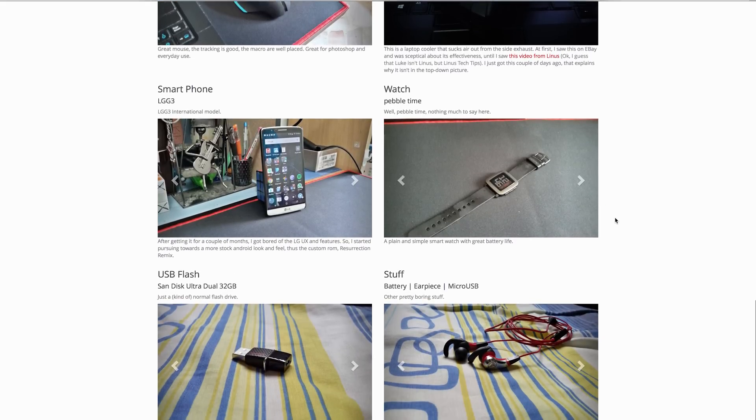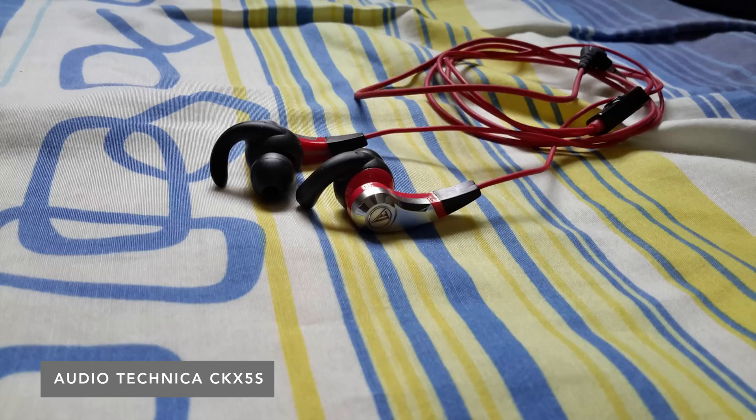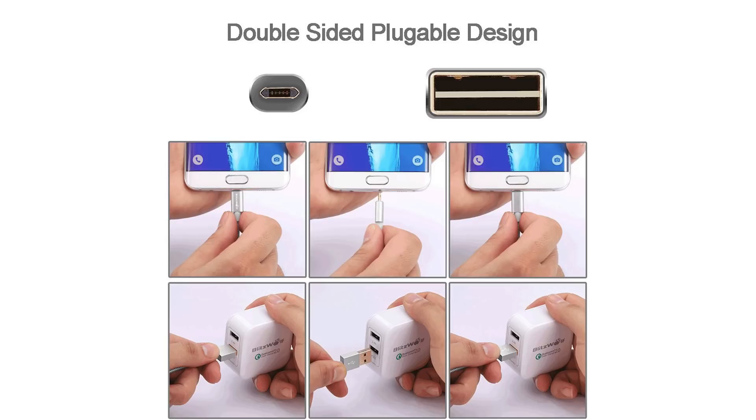He's using an LG G3, a Pebble Time smartwatch, a SanDisk flash drive, and a pair of Audio Technica earphones. He also has this micro USB cable, but they've designed the tip so that it's reversible. These are really cool — they're cheap and they make charging your device at night a lot easier because you don't have to worry about which side of your cable is facing up. I'll link the one I've used before in the video description.